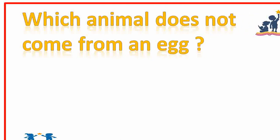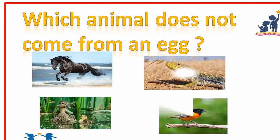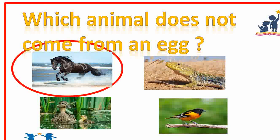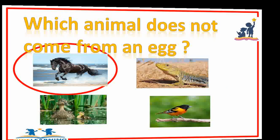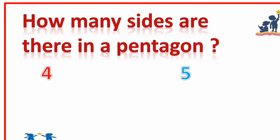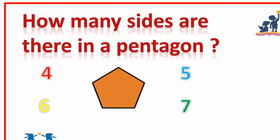Which animal does not come from an egg — horse, lizard, duck, or bird? Horse. Very good. How many sides are there in a pentagon? 4, 5, 6, or 7? 5. Very good.